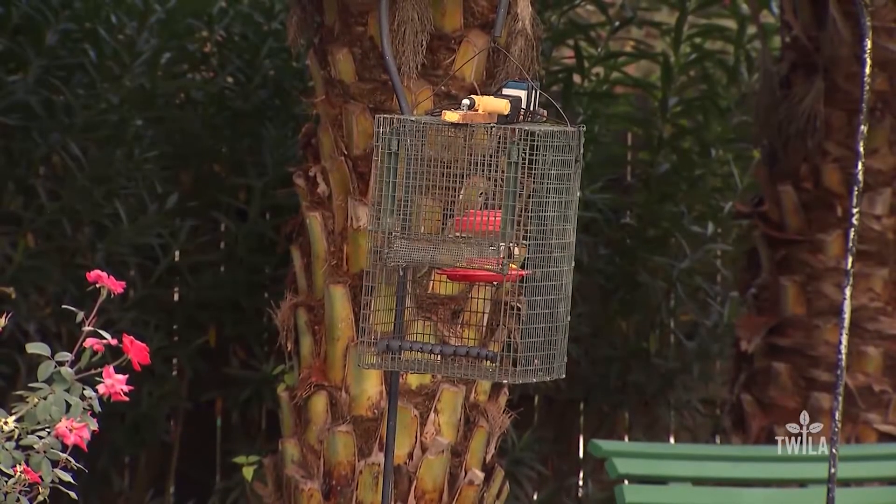The class used remote control cages to capture the birds. Mine kind of got stuck in the cage, and it took me a couple tries to get it out without hurting it, so I just had to be real gentle.